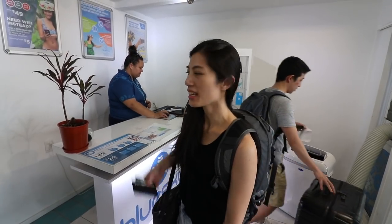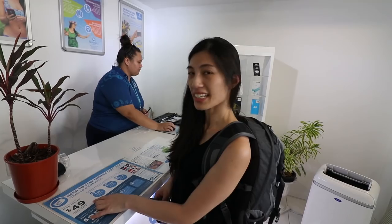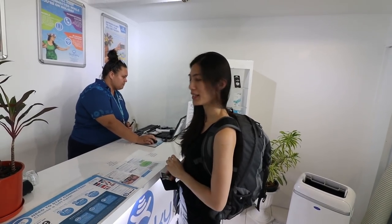We just got out of the airport and we need a SIM card, so we're here at Blue Sky. We're going for the 15-day visitor SIM card — that's $49. You get three gigs of mobile data, 30 minutes of calling anywhere, and 300 texts anywhere in the world.